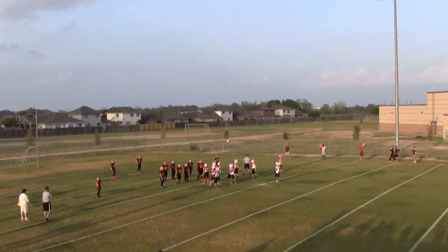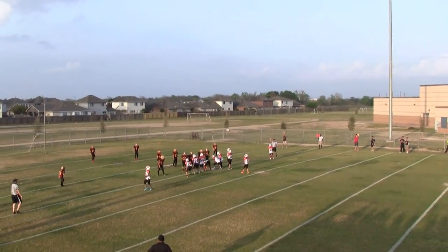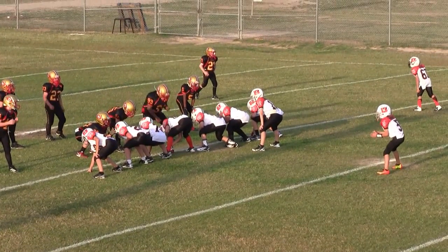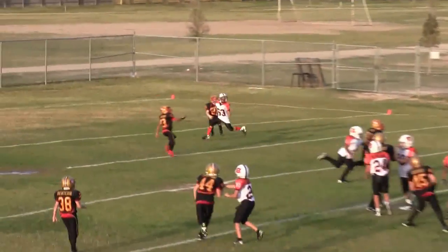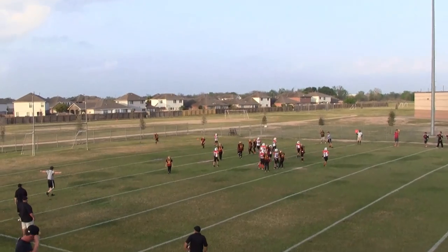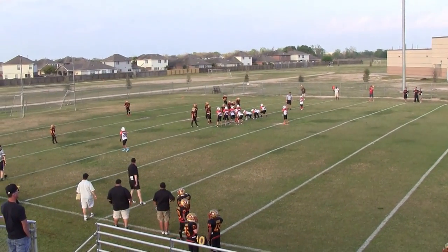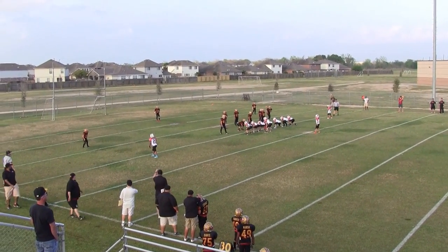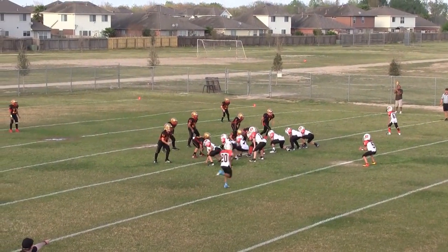Third down, 3rd and 5 at the Lions 15. There's 39 seconds left. The clock is currently stopped because the Bengals have called a timeout. 34 seconds left. 4th down, 4th and 5 at the Lions 15.